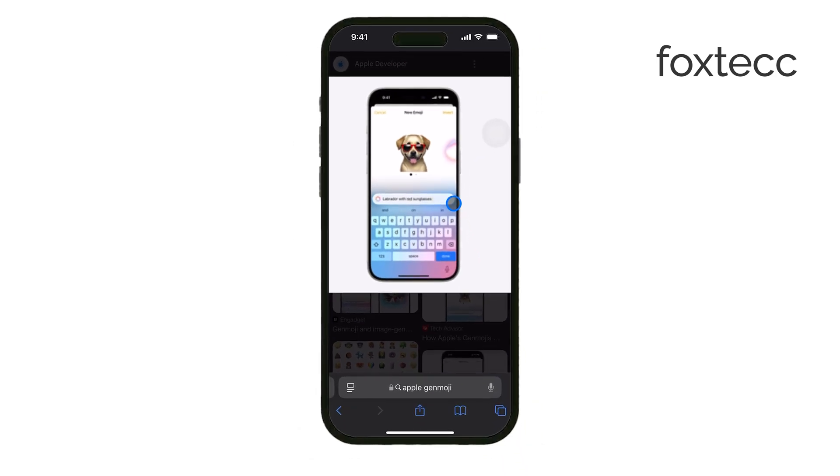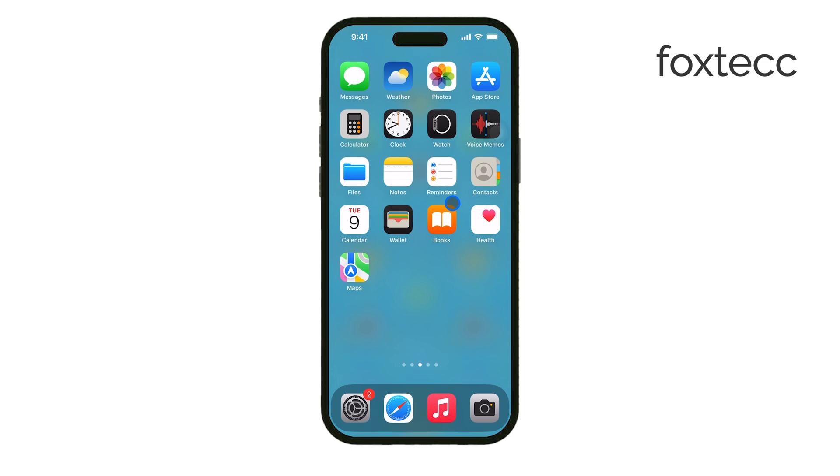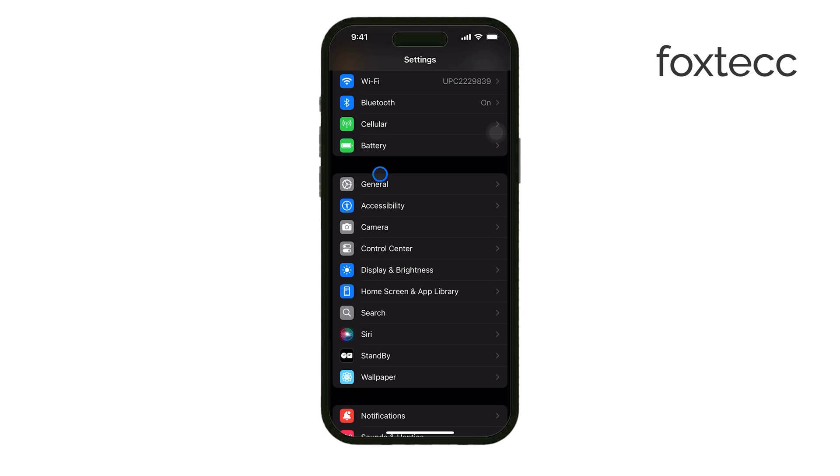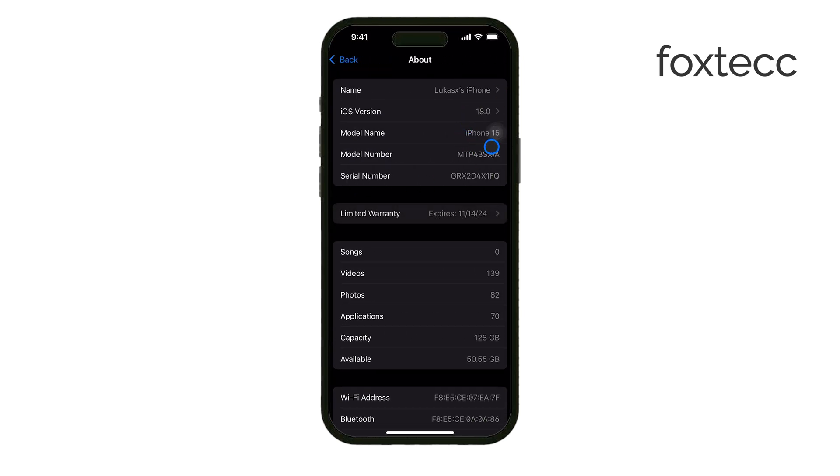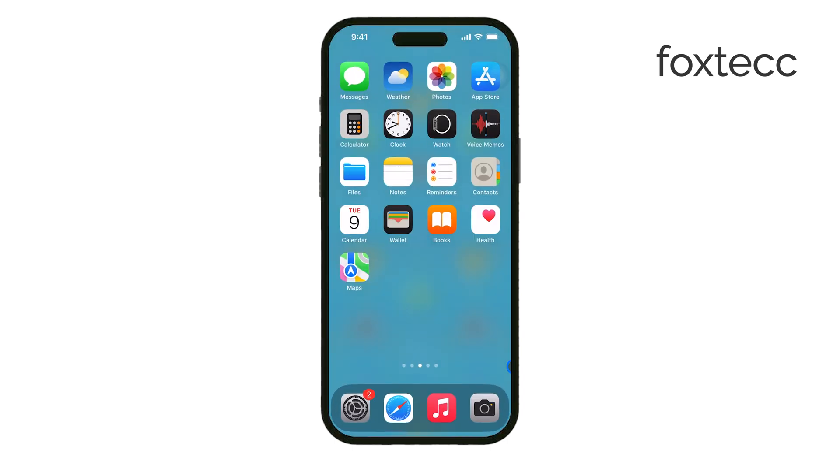However, there's a catch — it's only available on specific devices. If you've got an iPhone 15 Pro, iPhone 15 Pro Max, or the upcoming iPhone 16 models, you'll be able to use Genmoji. It's designed to give you even more control over how you communicate through emoji, especially in situations where a standard emoji doesn't quite do the job.